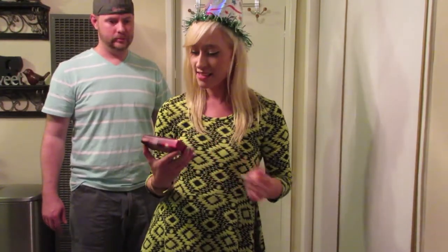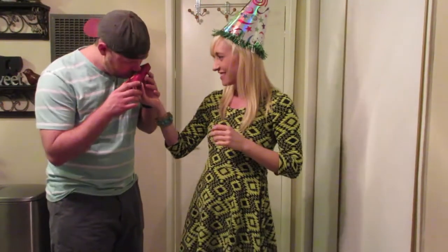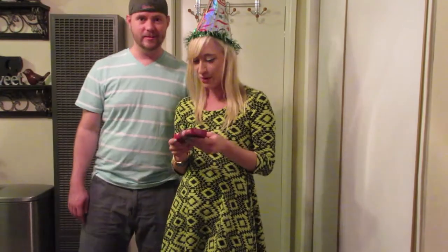Ooh, this is heavy! Soap! Everyone could use soap, right? This is Simple Pleasures Apple Sugar Bath Soap. It smells really good. It smells like plastic wrapping — with a hint of apple.